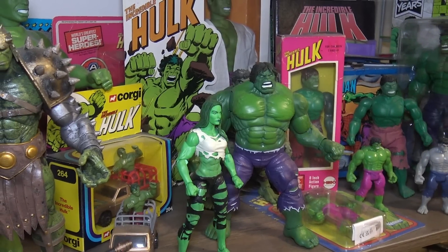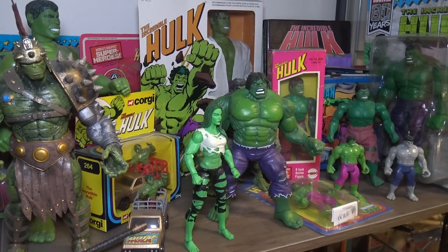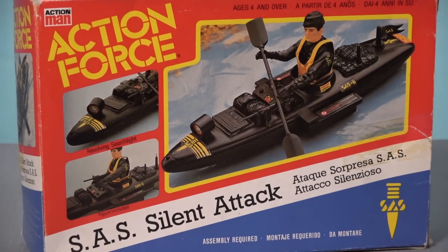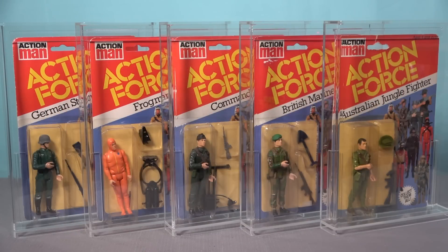Collecting action figures of any kind can be hugely enjoyable, but there are also a number of challenges and drawbacks that you need to be aware of, and these pros and cons are even more applicable when it comes to collecting toys that are sealed in original boxes or collecting figures that are sealed on original cards.